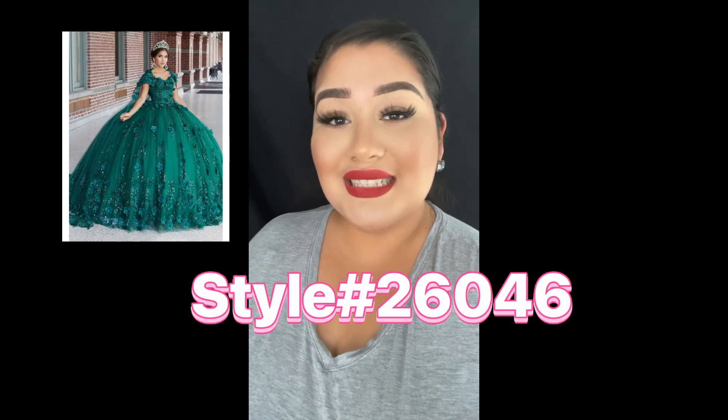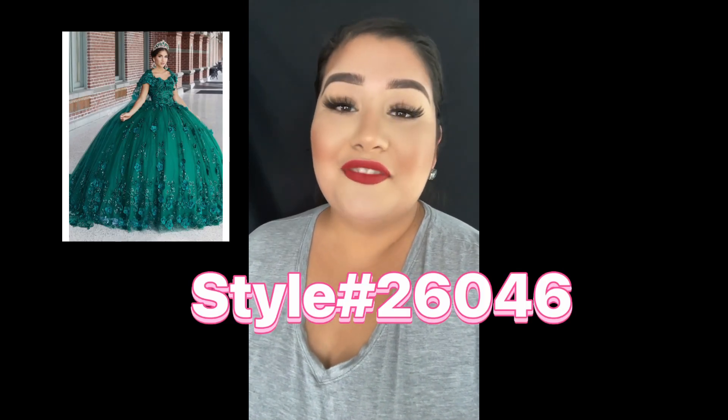Hi everybody, it's Isabella with Debbie's Bridal. Today's style I'm going to be showing you is style 26046 from Internata Collection by House of Wu.